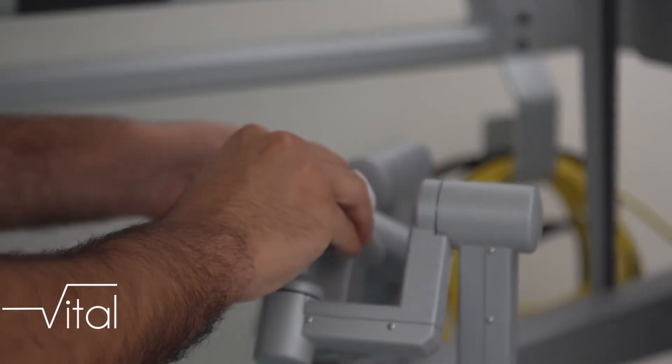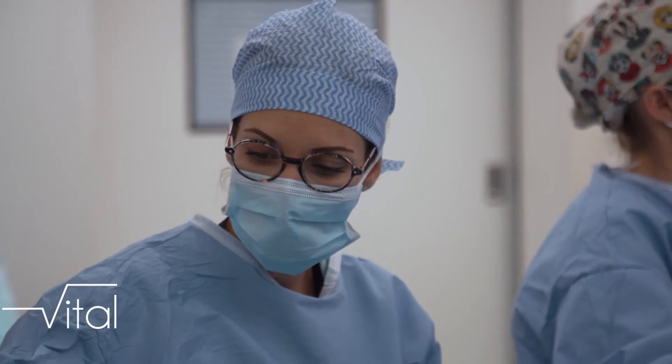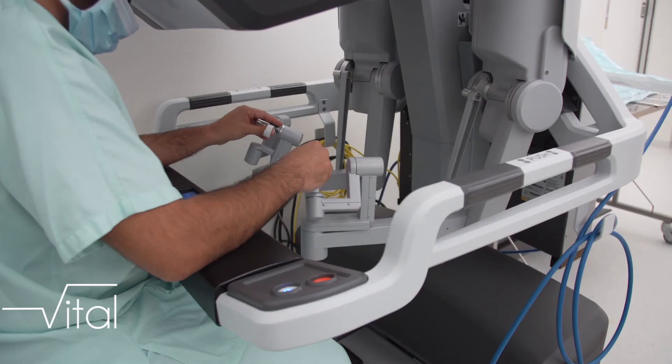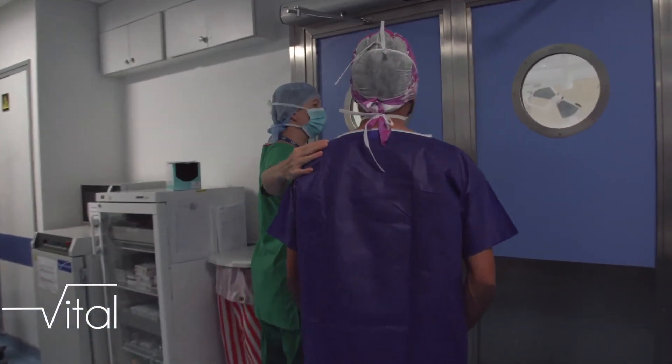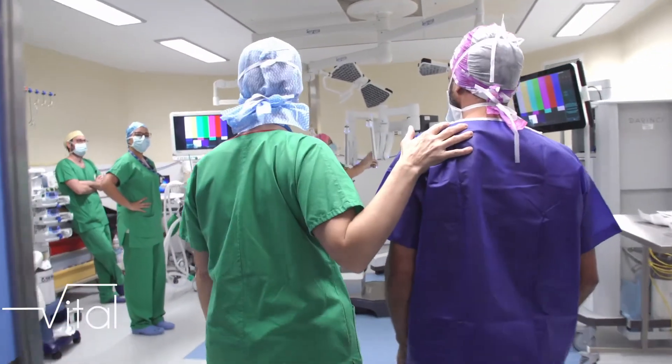Ce qui est spectaculaire, c'est de voir le chirurgien opérer. Mais il faut savoir que cela ne pourrait pas se mettre en place si on n'avait pas tous ces gens-là derrière qui s'assurent que le jour J, le patient est opéré dans les meilleures conditions, que le matériel soit opérationnel.